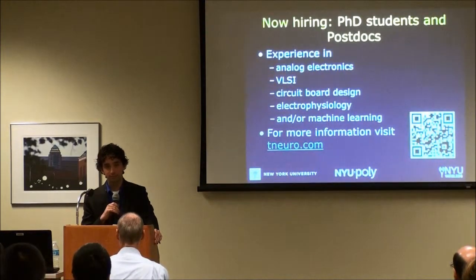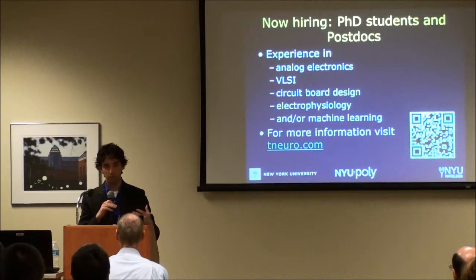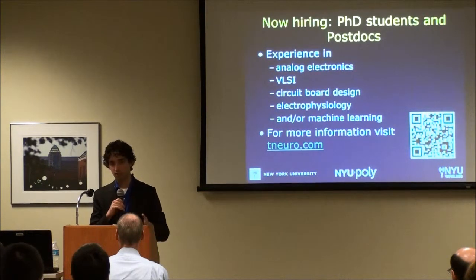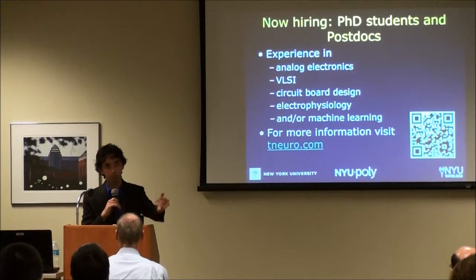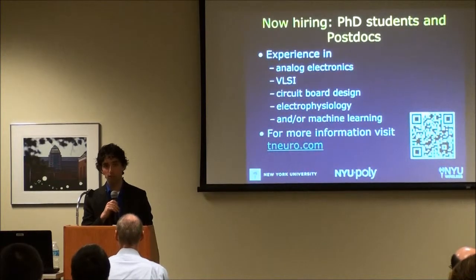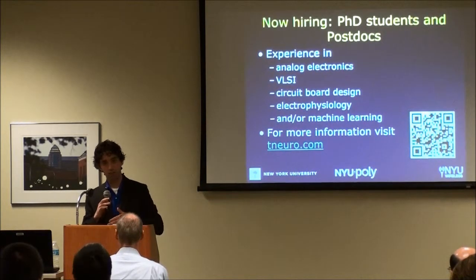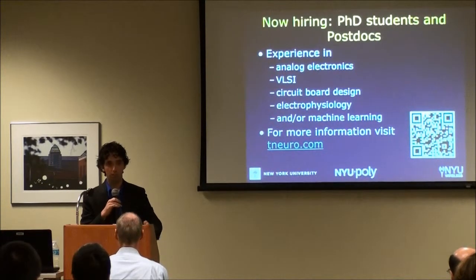Other applications include brain-machine interfaces for reliable neuroprosthetics — cursor control, robotic arms — using LFP rather than spiking data. We've also done auditory studies recording large areas of auditory cortex simultaneously while playing tones to animals. We're also interested in incorporating optical methods: John Rogers has demonstrated arrays of LEDs and photodiodes built directly into the array, enabling optogenetics stimulation and infrared blood-flow imaging in the same device.